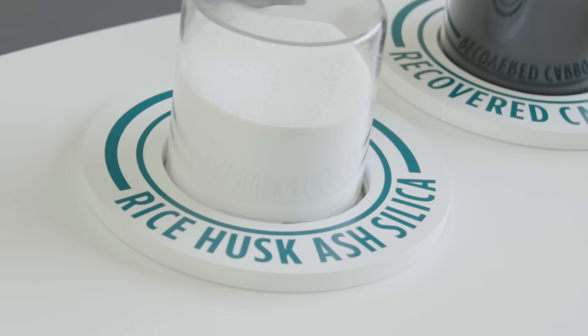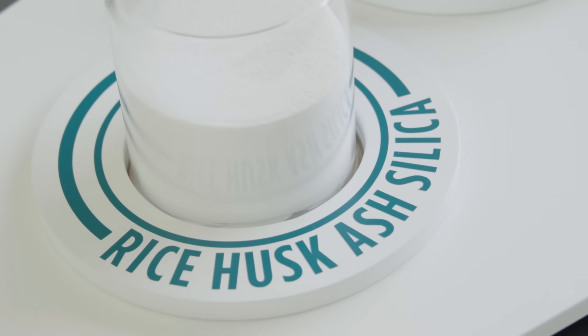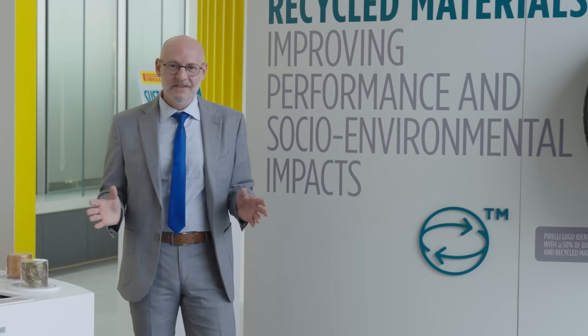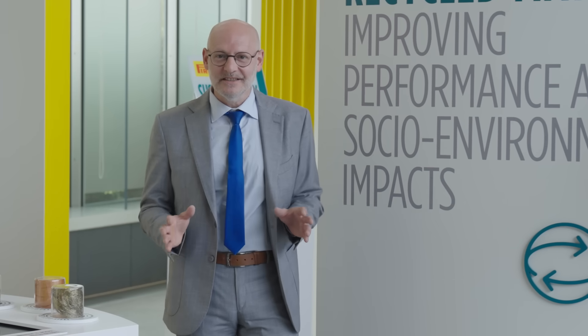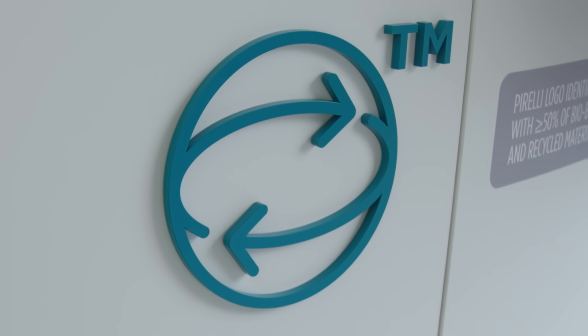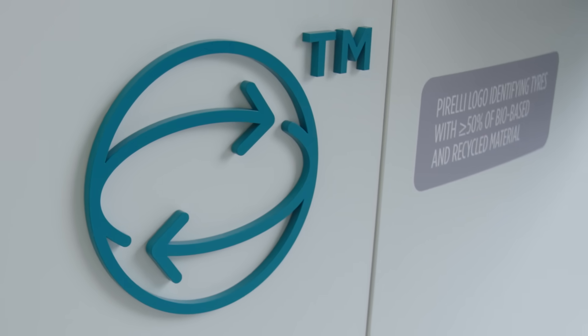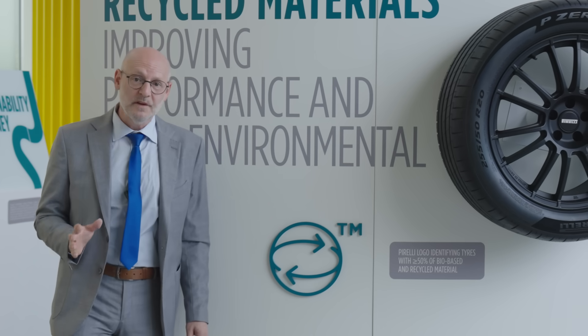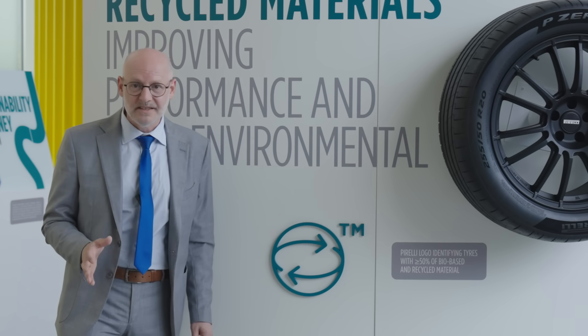Last but not least, rice husk ash silica is a material derived from agricultural waste and substitutes traditional silica with a much more sustainable alternative. But how can someone know that these materials are inside the tyre? Pirelli created a logo that can be found on the sidewall, indicating a percentage of more than 50% of bio-based and recycled materials.